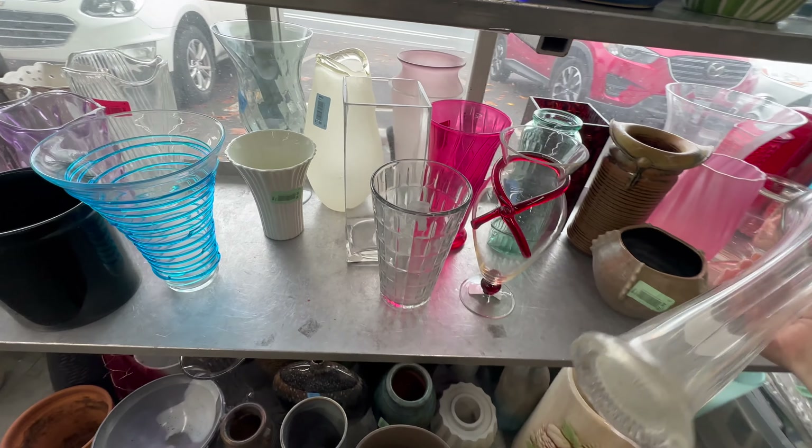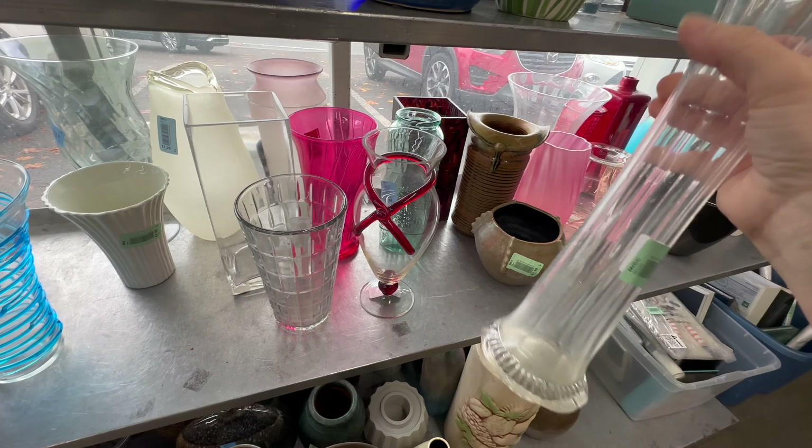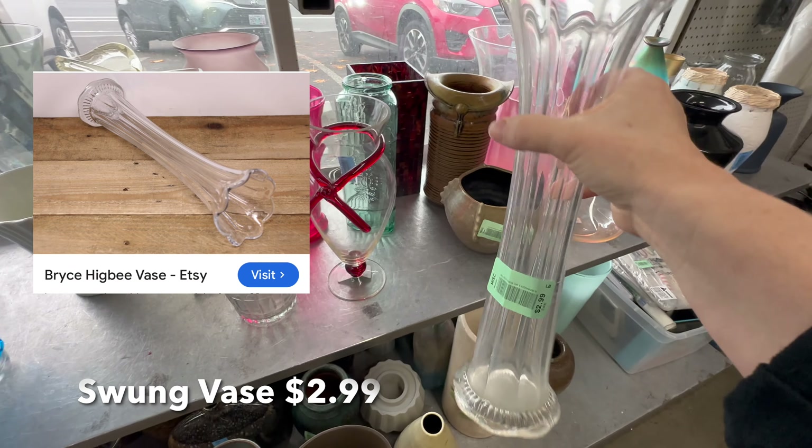I spotted this swung vase and it seems to be a good brand, but it has a lot of cloudiness to it, so I decided to go ahead and pass on it.